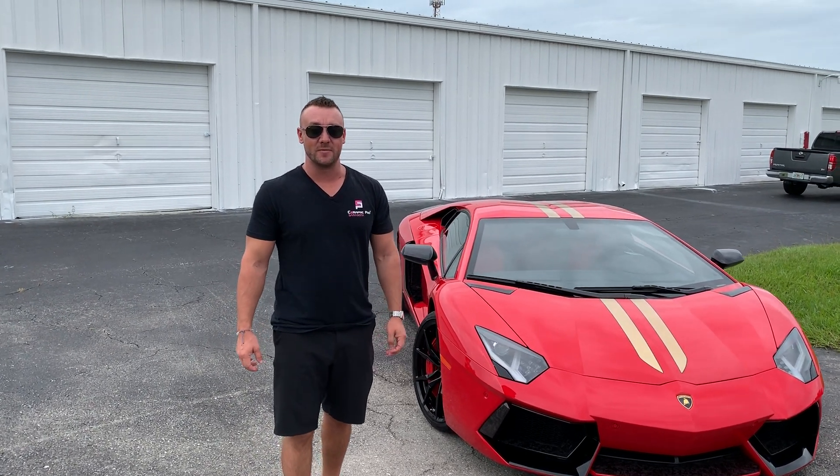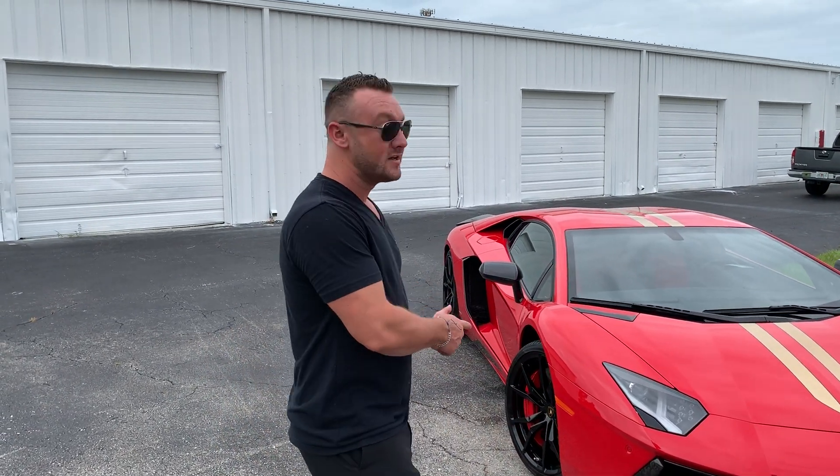Hey guys, this is Will Bean over at Ceramic Pro Sarasota EcoCare Detailing. One thing that I want to talk about today is this Lamborghini Aventador. It's an ad personam car — a vehicle that's super special because it's created by the owner and individually built with all kinds of stuff that Lamborghini normally does not offer to their customers.